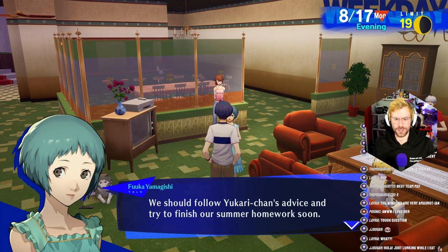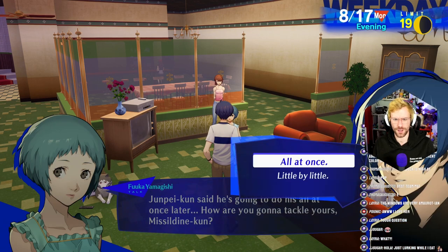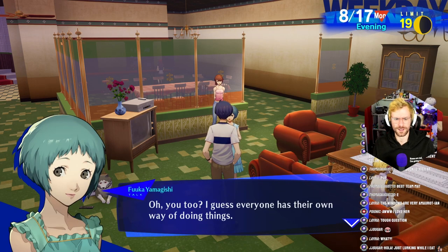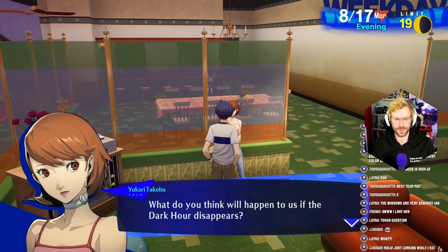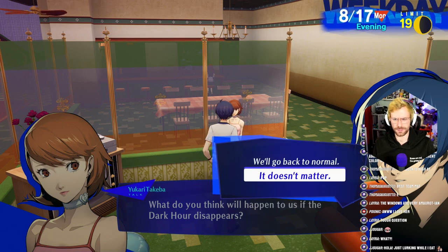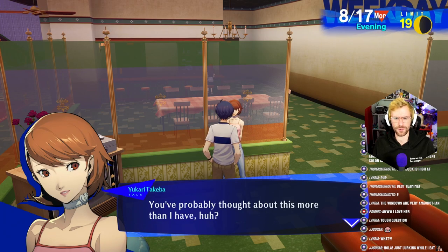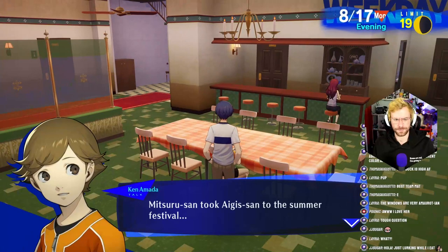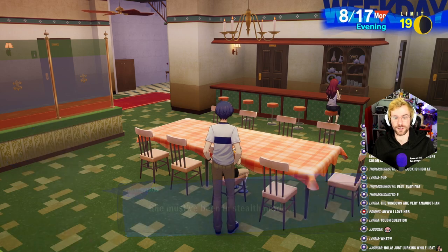We should follow Yukari-chan's advice and try to finish our summer homework. Junpei-kun said he's going to do his all at once later. I have ADHD too. What do you think will happen to us if the dark hour disappears? It doesn't matter — we still have to keep fighting anyway. Mitsuru-san took Aigis-san to the summer festival. I didn't hear anything on the news about it, so no one must have noticed that she's a robot — she must have been in stealth mode.